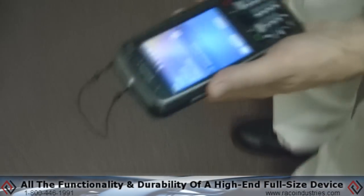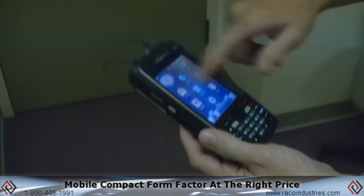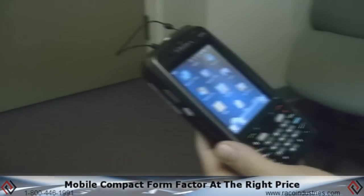The Scion EP10 has all the functionality and durability of a high-end full-size device in a mobile compact form factor at the right price.